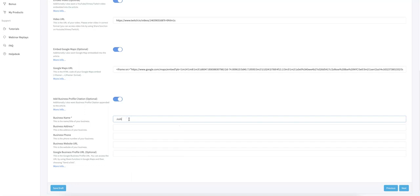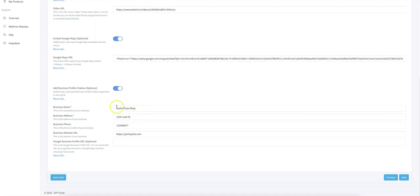As an example, I'll enter 'Josh's Pizza Shop,' a business address, phone number, and business website URL — JoshsPizza.com. The Google Business Profile URL is optional, but it is very powerful. If you submit it, we will hyperlink your business name back to your Google My Business profile. So now you're not only getting a citation, but also a backlink to your Google My Business profile — you're killing two birds with one stone and packing a much stronger punch when building these citations.